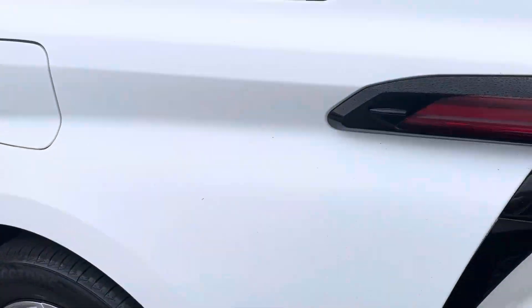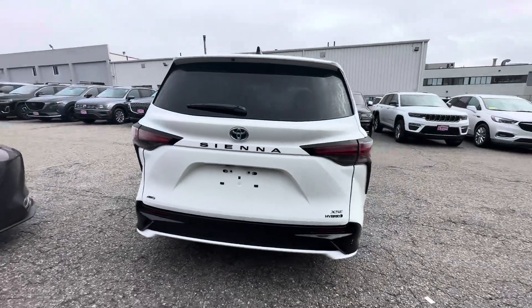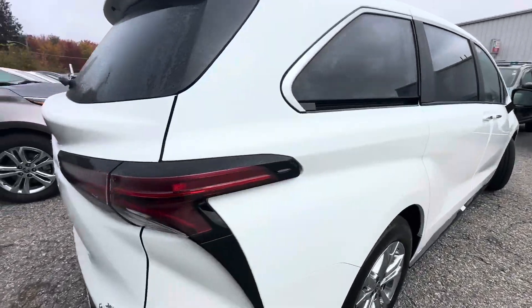Nice rims, and it does have the parking sensors. This vehicle has only a thousand and three hundred miles, so it's in like-new condition.